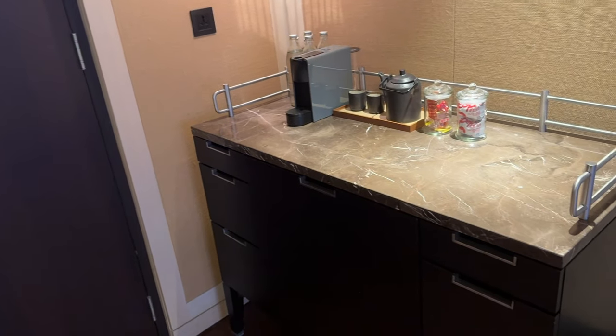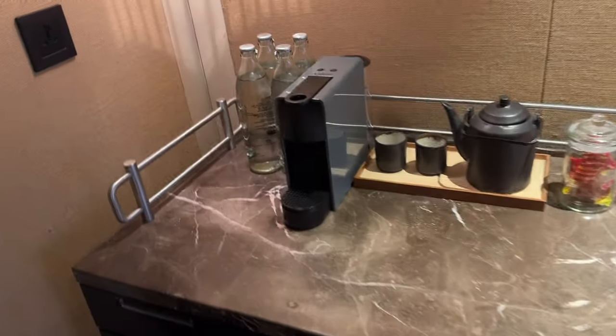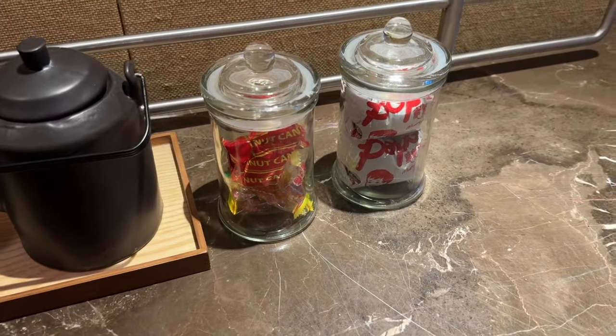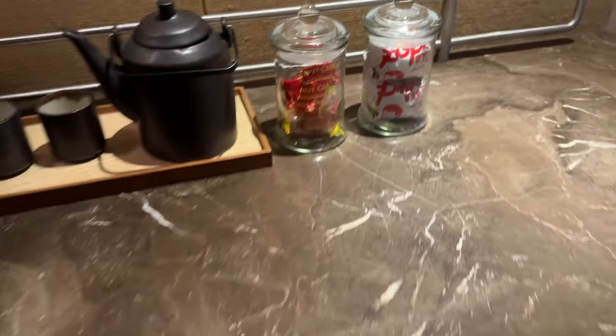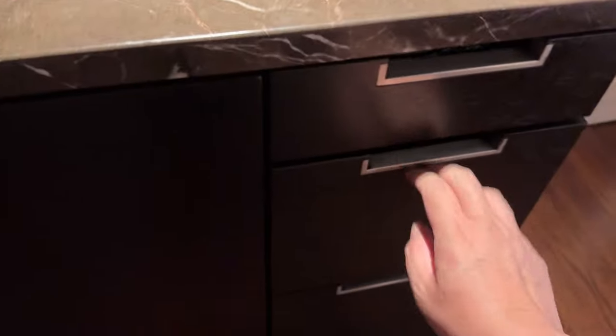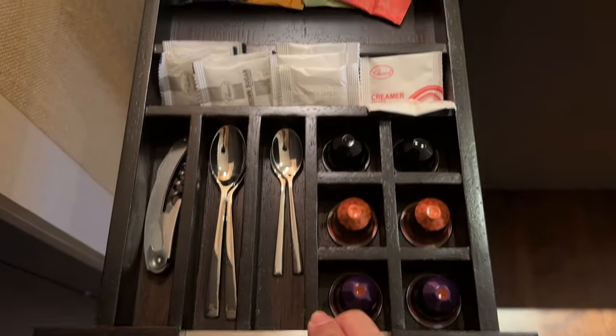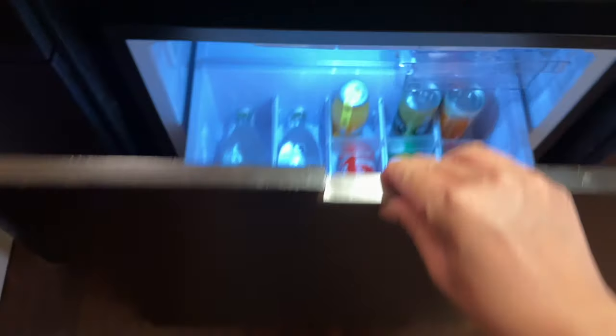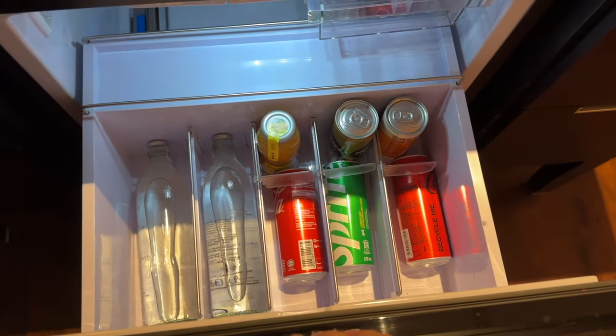Beside the door is the minibar with a few bottles of mineral water in glass bottles, a Nespresso coffee machine, a teapot, and some local tidbits. Inside the drawers are plates with spoons and forks, glasses, and ice buckets. On the other side of the drawers are various kinds of teas, sugars, creamers, coffee capsules, cups, and a kettle. Not to miss are the canned drinks in the mini fridge, which are complimentary — guests can drink without paying extra.